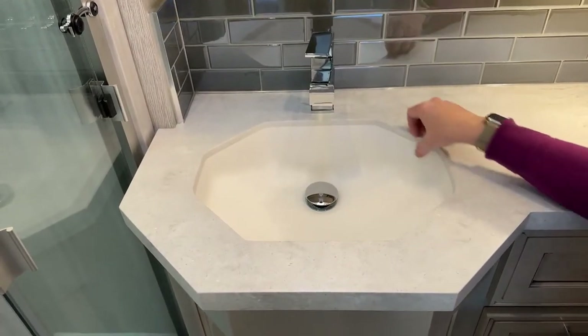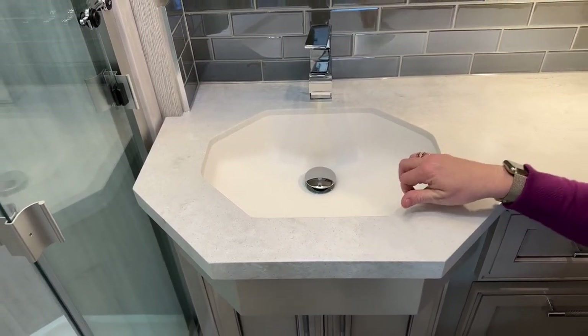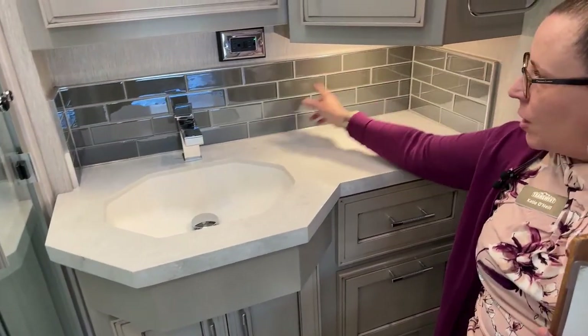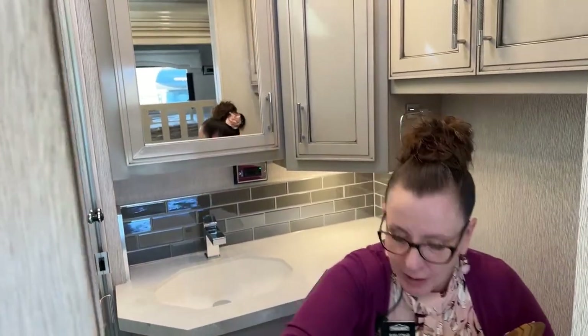I love the way that there's no seam here — these countertops are really easy to clean. There's nothing that's going to get stuck and be gross in that little seam underneath the sink. I also love this glass tile and the way that it's set. It's very, very classy, and it really ties in nicely to this high gloss cabinetry, which is new for this year.